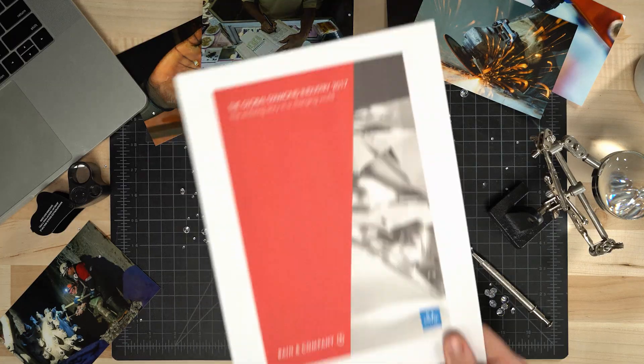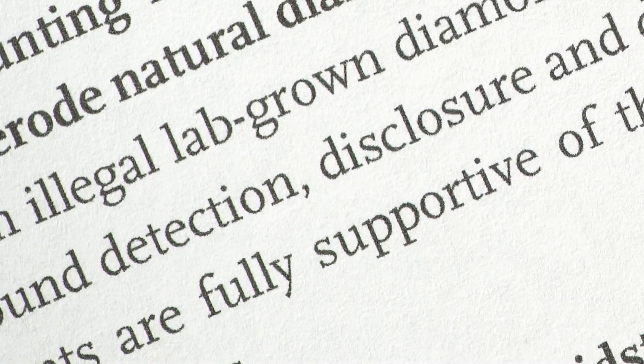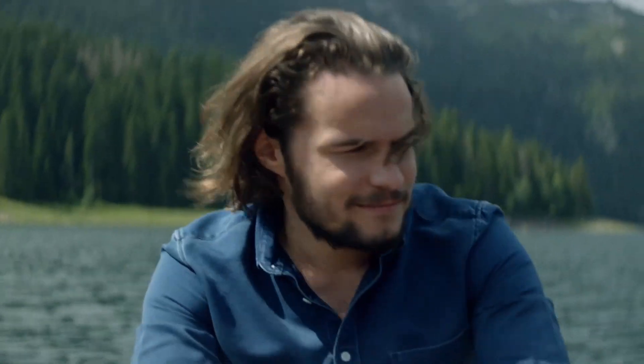For now, moneyed interests are carefully following these trends. Bain & Company, the consulting giant, puts out a state-of-the-diamond-industry report every year. They emphasize the need for the three Ds to keep synthetic diamonds from polluting the natural supply: detection, disclosure, and differentiation. A few of the biggest diamond companies have teamed up to launch a hearts-and-minds ad campaign called 'Real is Rare' to maintain demand for natural diamonds.